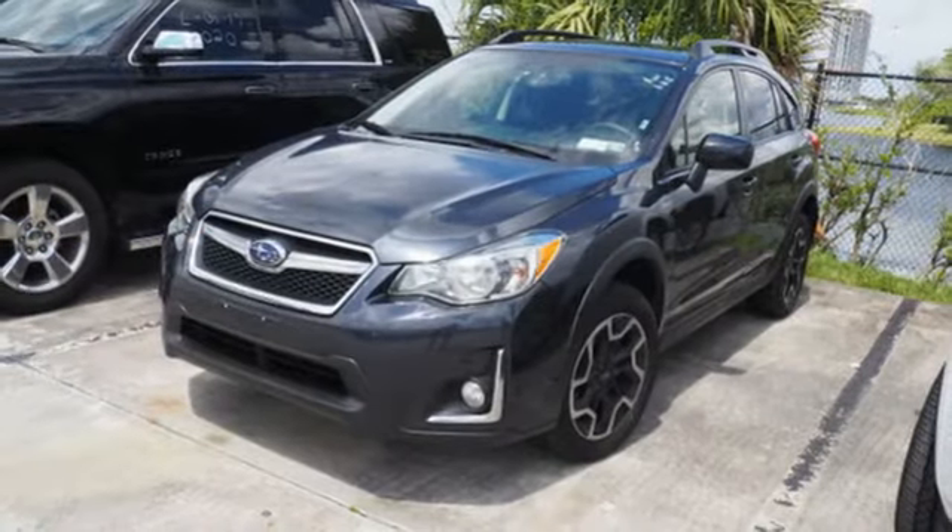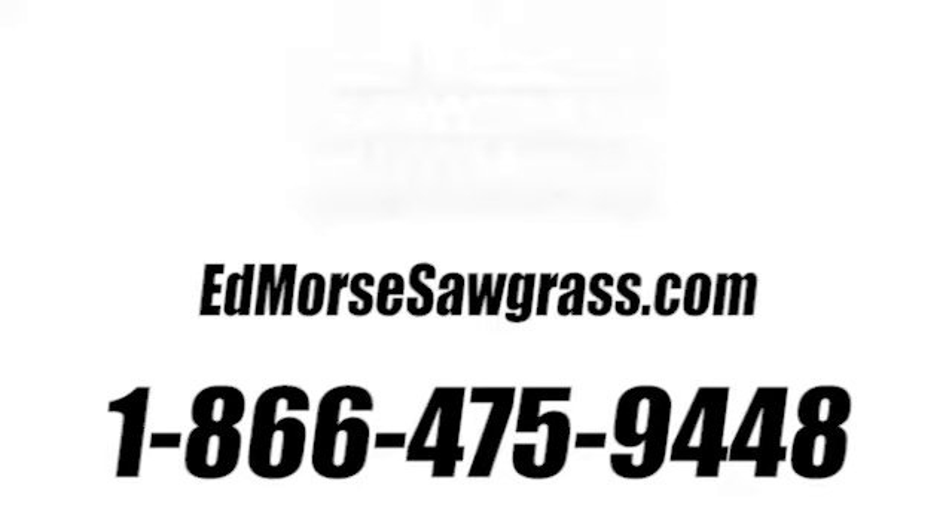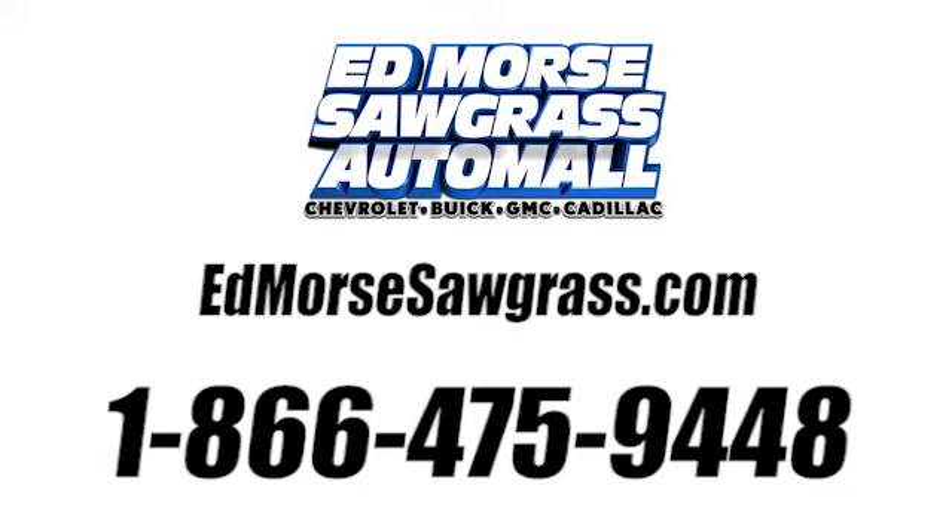Capable, safe Subaru. Hurry in today for a test drive. Call us today at 1-866-475-9448.